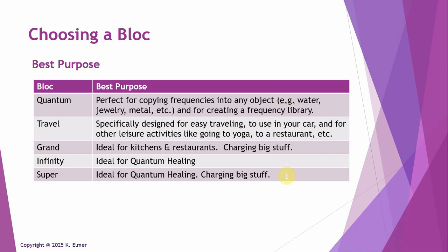My recommendation: if you're really into imprinting, you're a healer or a tinker who wants to mix around with different frequencies and customize them, the Quantum Block is the block. If you want to dabble in copying frequencies and have a frequency library, and you have a smaller space — a rented room, a small condo, or even van life — the Quantum Block or Travel Block is perfect. The Travel Block is great for small spaces, and you can even carry it to a restaurant and charge things right at the table.